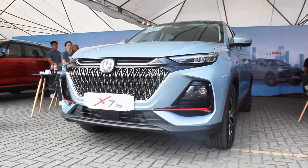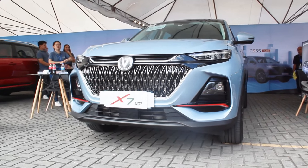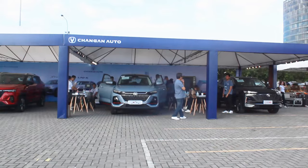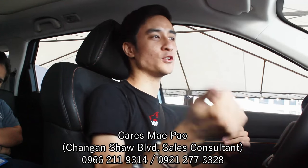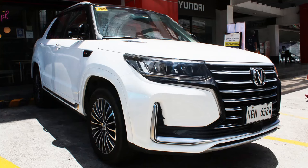Hello guys, welcome back to my channel. I'm currently sitting here today in the 2024 Changan X7 Plus — this is the only variant of the X7 lineup here in the Philippines. I'd like to thank everyone at Changan Philippines for making this review possible. I did my first review with the CS95, so check that out on my channel.